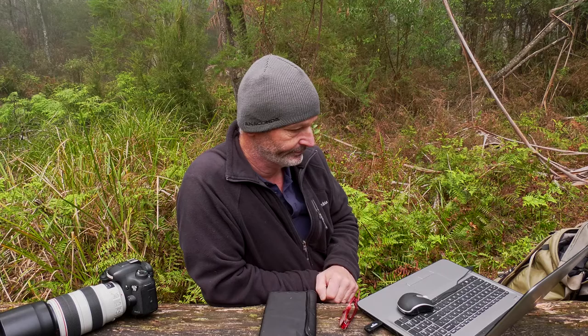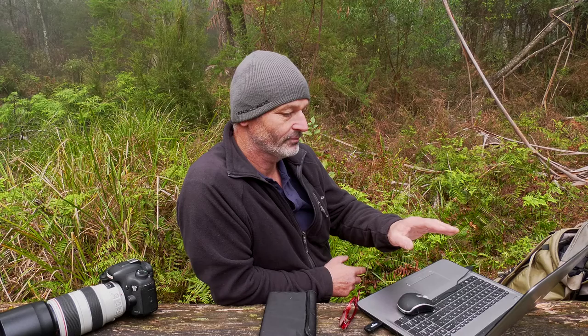Hi and welcome to my foggy office. Haven't been at my desk for quite some time, but here we are talking about images that I took on my Tassie adventure.